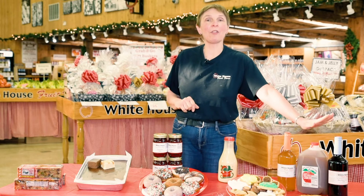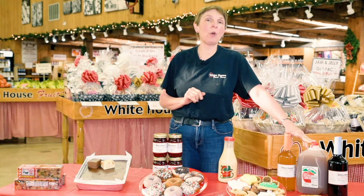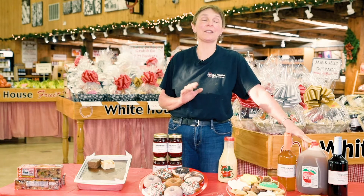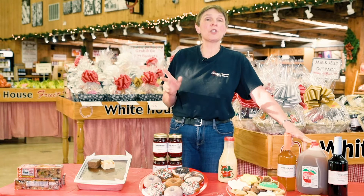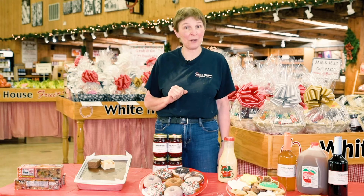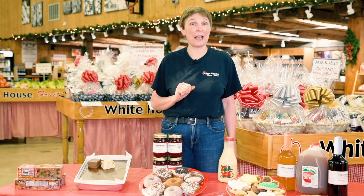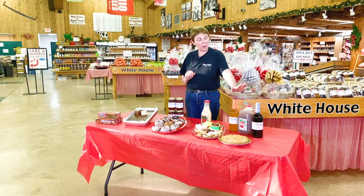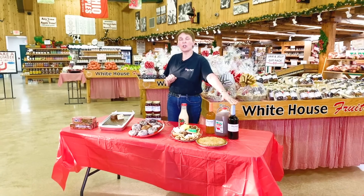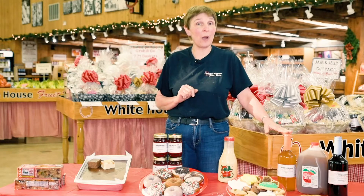Of course we have lots of our own apple cider, which is absolutely wonderful heated up if you put a cinnamon stick in or some of our cider mixes — it's a great holiday drink. Starting December 12th through Christmas we'll also have our famous gold rush cider, which is made out of gold rush apples and is a crisp, clear, tart, champagne-like cider. We also have peach cider, cherry ciders, and strawberry ciders that make wonderful gifts as well.